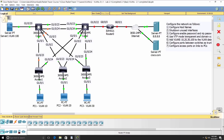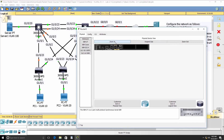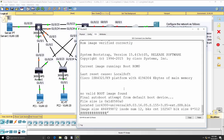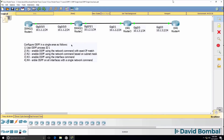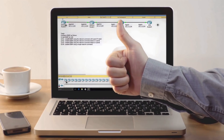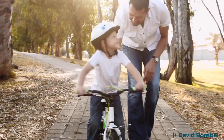This course will, as quickly as possible, get you configuring Cisco networks. There are many network topologies in this course that allow you to verify your knowledge of networking technologies such as BGP, OSPF, EIGRP, Spanning Tree, VLANs, HSRP, and many other technologies that you need to know for the CCNA exam.